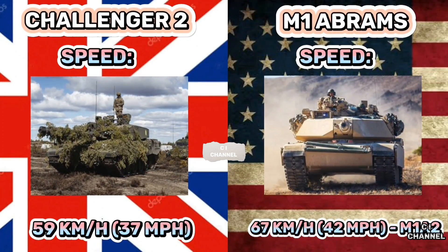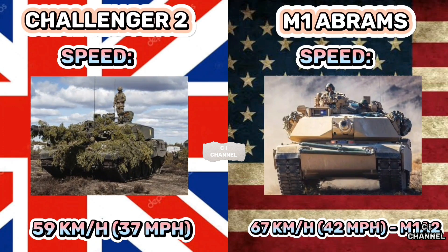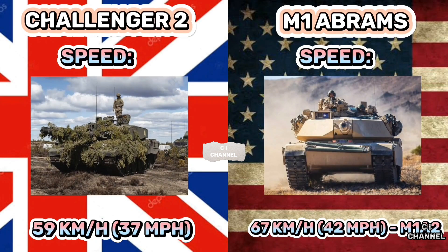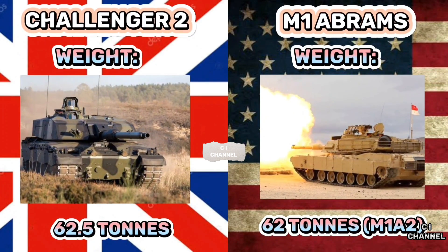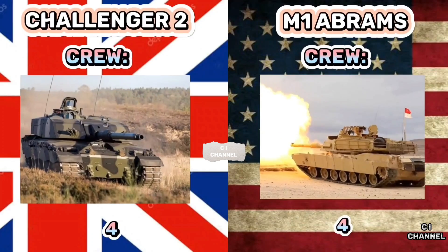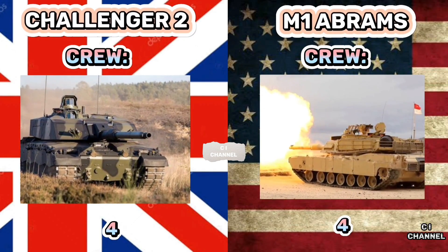Challenger 2 has a road speed of 59 km/h while M1 Abrams reaches 67 km/h. The weight of Challenger 2 is 62.5 tons while M1 Abrams is 62 tons. Both tanks have four crew members.